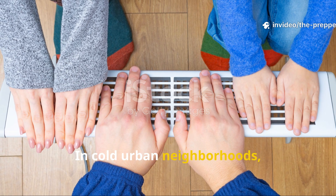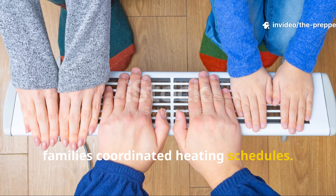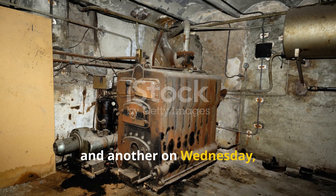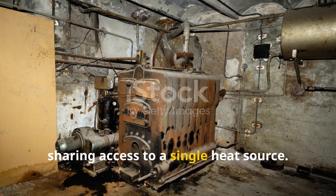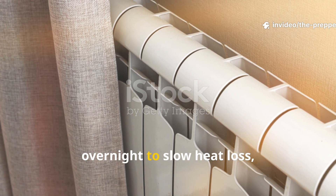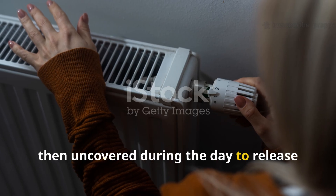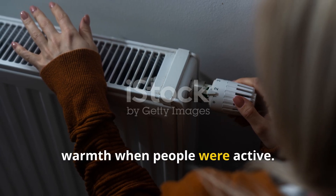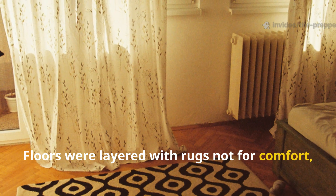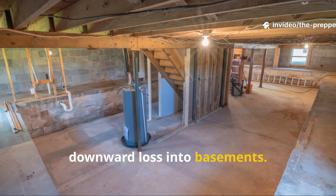In cold urban neighbourhoods, families coordinated heating schedules. One apartment might heat radiators on Monday and another on Wednesday, sharing access to a single heat source. Radiators were wrapped in heavy fabric overnight to slow heat loss, then uncovered during the day to release warmth when people were active. Floors were layered with rugs — not for comfort, but to trap rising heat and prevent downward loss into basements.